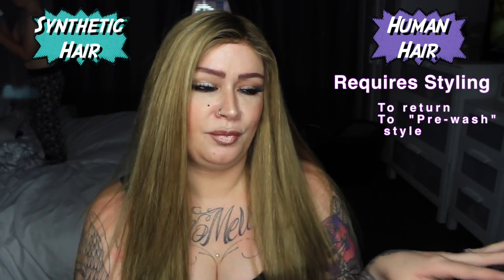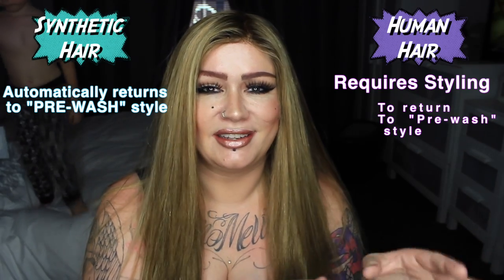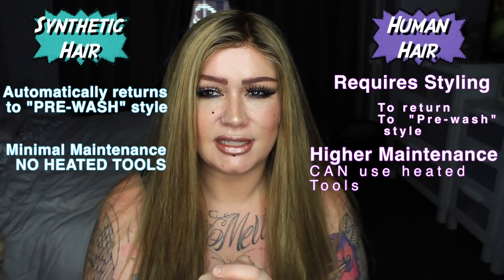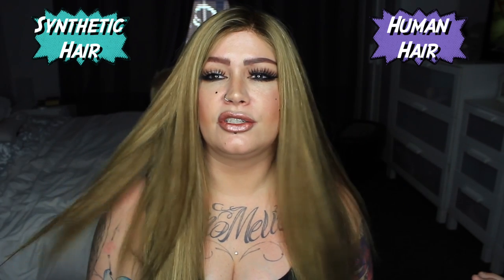With synthetic, you literally wash it, leave it to hang dry, and it will return to its style. It was pre-styled, so there's minimal maintenance. With human hair, if I want this to be straight, I will dry it straight.